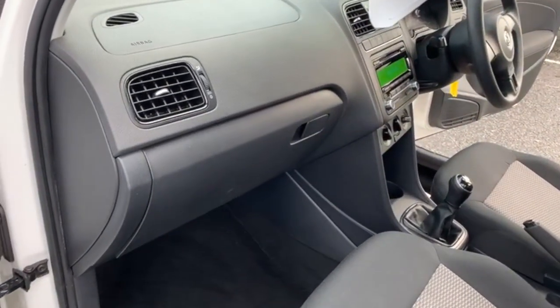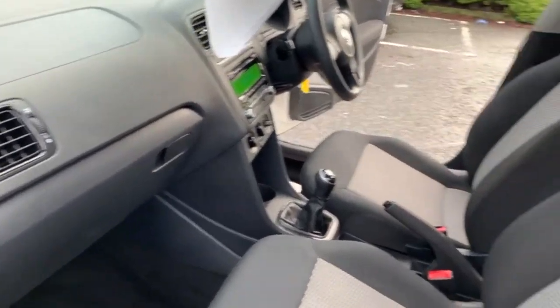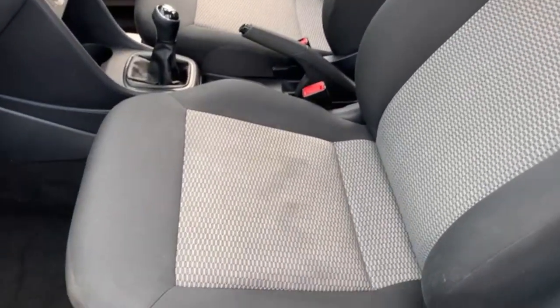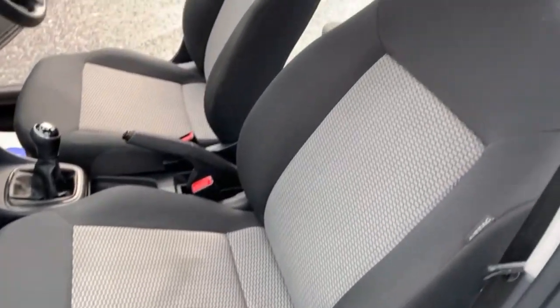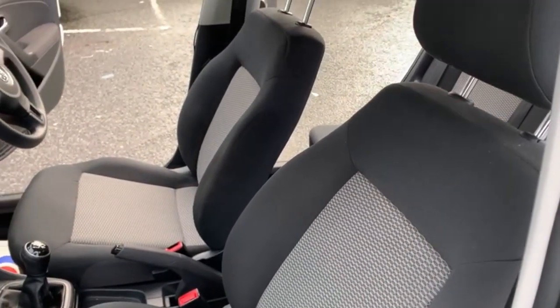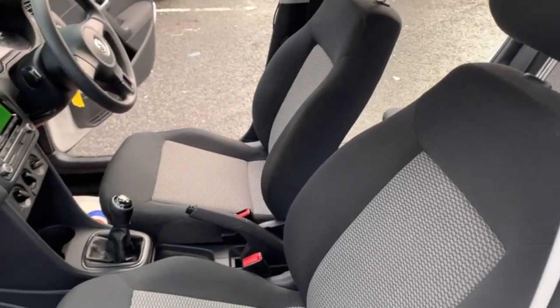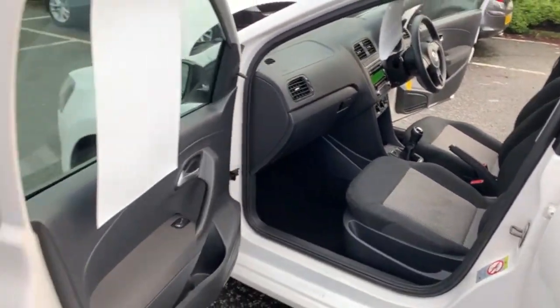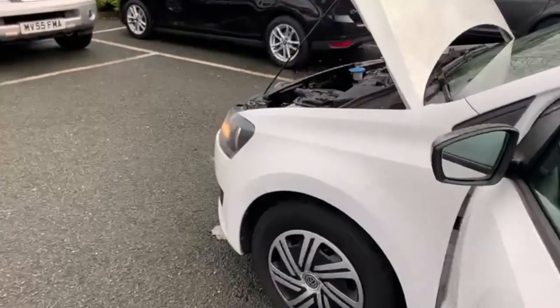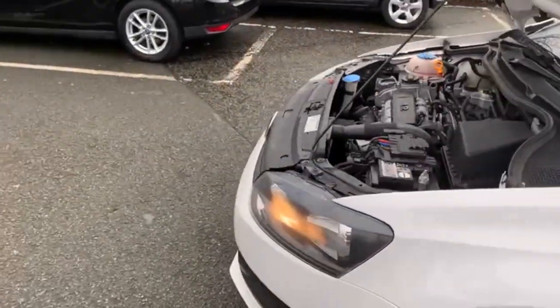No marks or scuffs on the dashboard. Just the seat bases will be clean before it goes out. We do have our own MOT centre and workshop so the car will come with 12 months MOT. Any advisories on the MOT we do that as a matter of course, and it does come with a service.